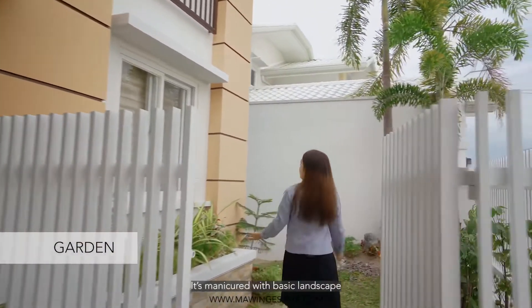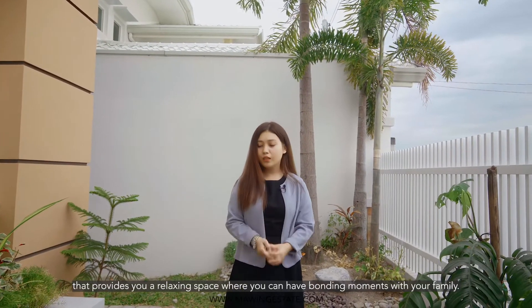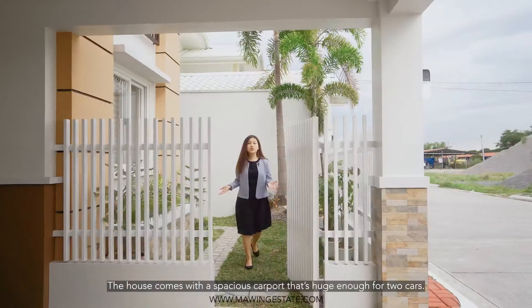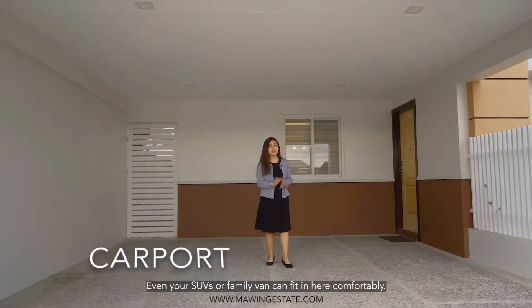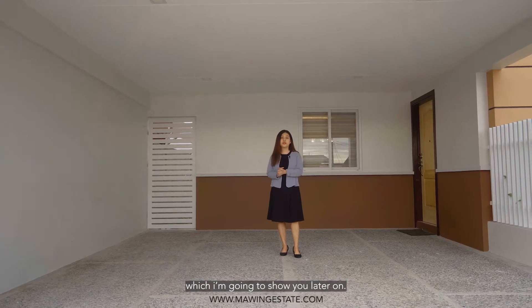It is manicured with basic landscape that provides you a relaxing space where you can have bonding moments with your family. A coffee table set can also be placed here easily. The house comes with a spacious carport that can fit two cars — even your SUVs or family vans can fit in here comfortably.